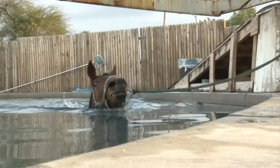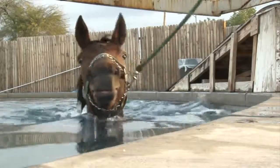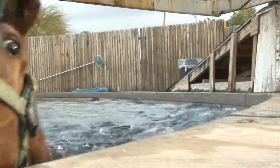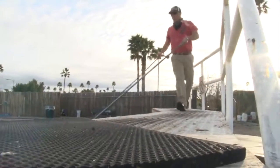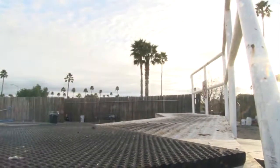Runners might use pools to relieve muscle aches and pains. Racehorses can also find healing underwater. Cronkite News reporter Troy Lynch went to an equine pool to see how these horses work out. Seventeen years ago, Turf Paradise installed an equine pool to help train their horses for races.